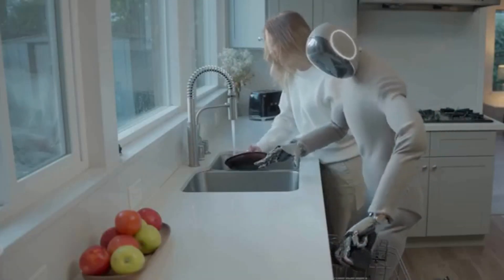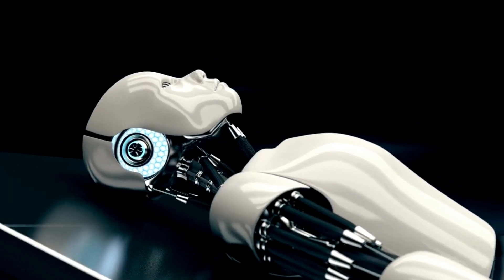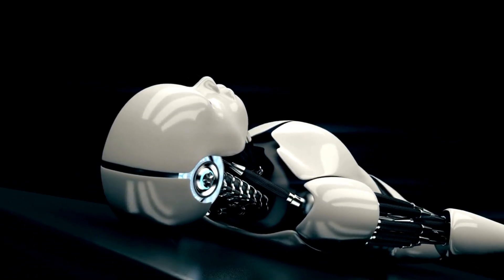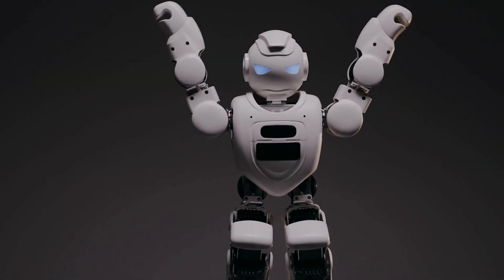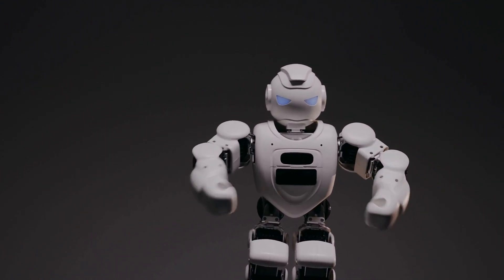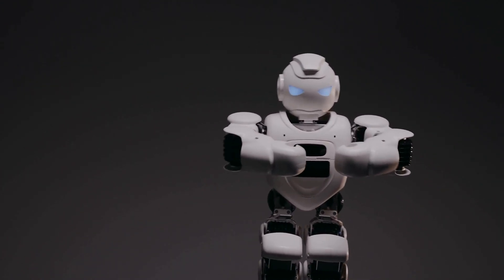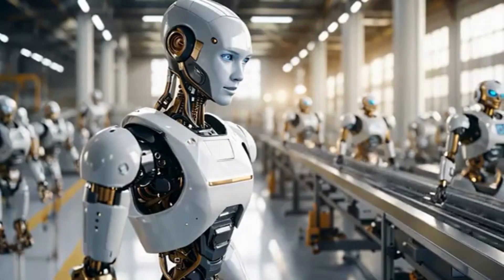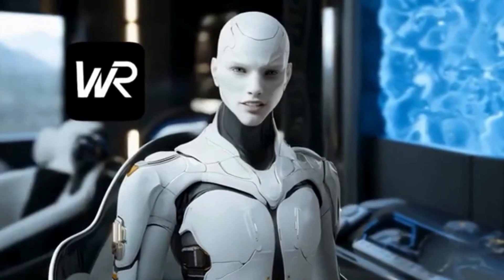Westwood just unveiled a humanoid robot that can run at 10 kilometers per hour, balance on rough terrain, and react 1,000 times per second. Meanwhile, 1X is showing off a robot that loads dishwashers, picks up leaves, and places pillows completely on its own. These aren't just flashy demos — this is the next phase of robotics, and it's moving fast.